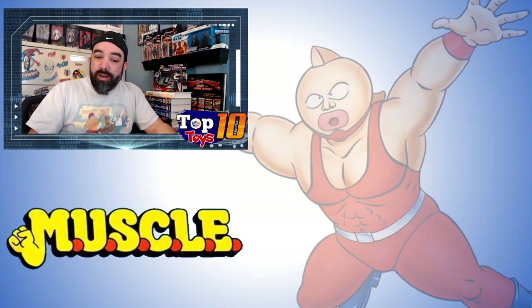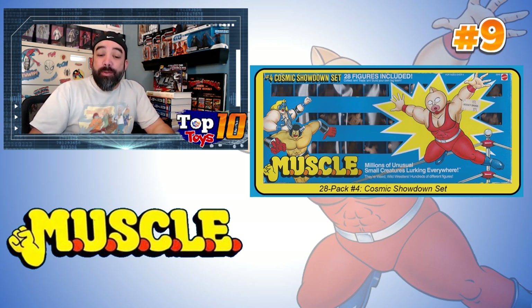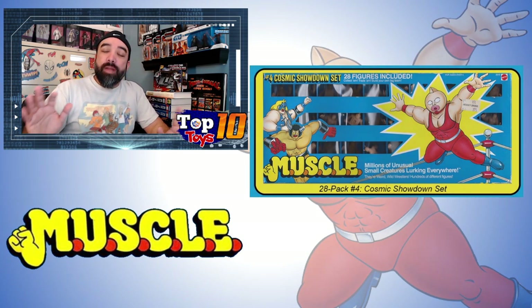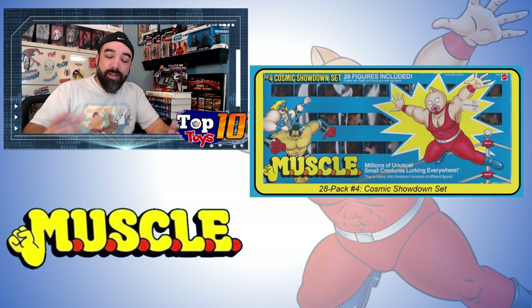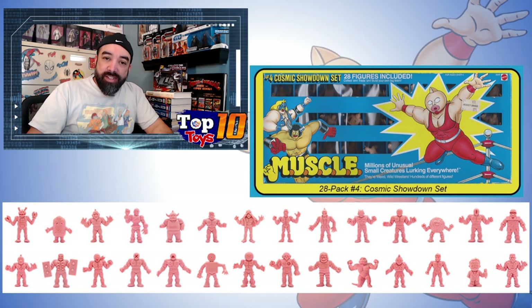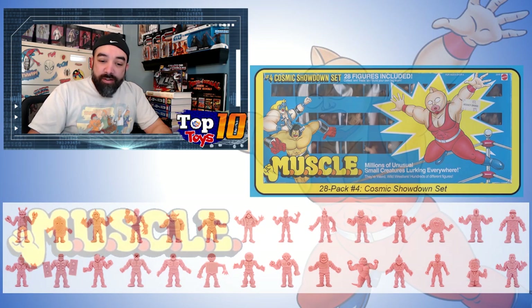Moving on to number 9 — I'm a little surprised this came in so low because it's a box set of 28 figures. This set comes in at 9 because it's averaging about 70 bucks with a high of only 82. I'm looking at complete boxes where you get the box and all 28 figures. There were four variations on this box — four different sets. The first one is the Cosmic Showdown set with 28 different guys.